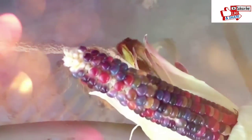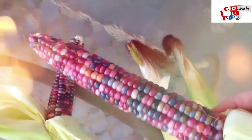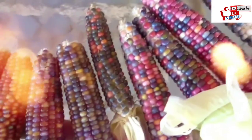Glass gem corn is an amazingly vibrant strain of rainbow-colored corn. It is a type of flint corn, which is grown not for eating off the cob, but for making popcorn or grinding into cornflour. They are harvested only when the kernels are as hard as flint, which is where the name flint corn comes from.